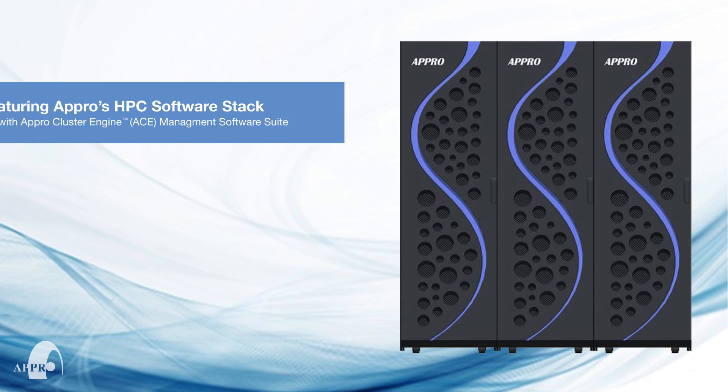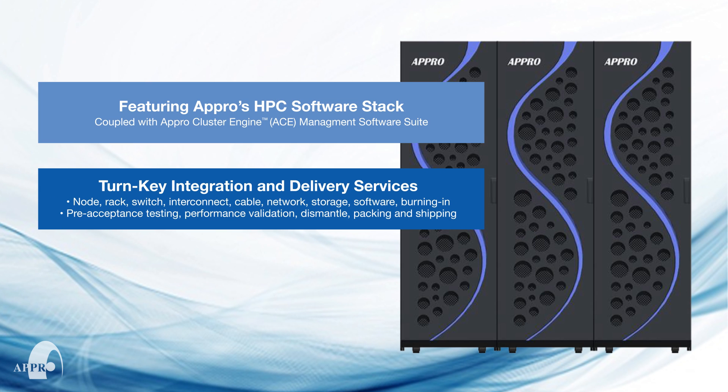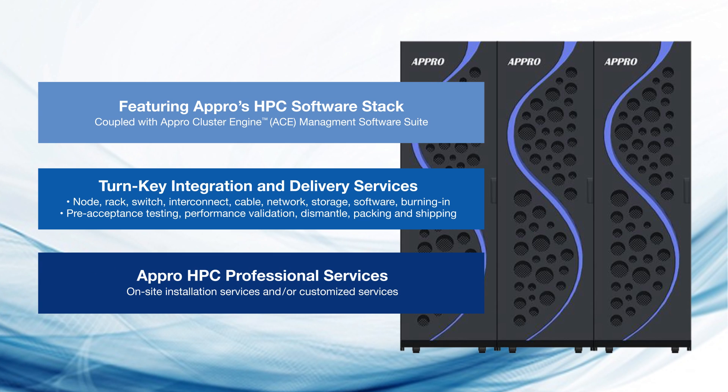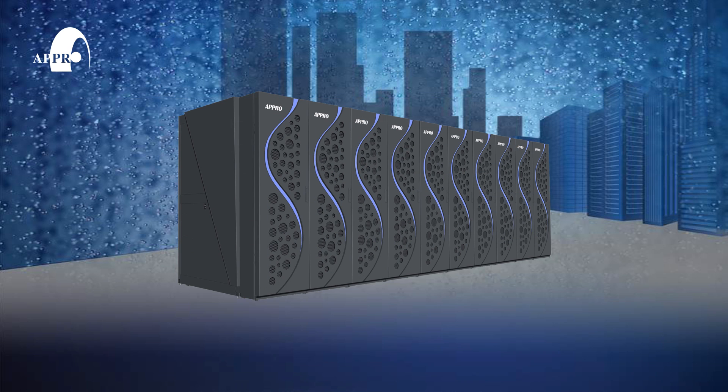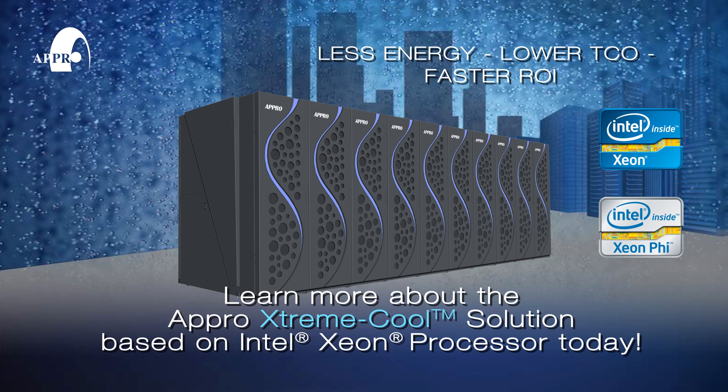The system features APRO's HPC software stack, including APRO cluster engine management software, wrapped with turnkey integration and delivery services — from design to on-site professional installation services and customized services. Learn more about the next generation APRO ExtremeCool supercomputer based on the Intel Xeon processor E5 family and Intel Xeon Phi co-processors today.